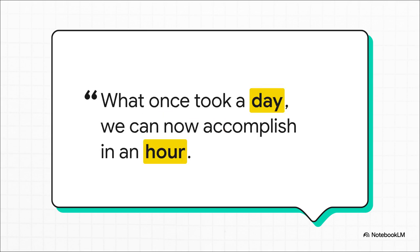But listen to this one from a finance firm. A workflow that involved processing multiple spreadsheets, catching critical errors, and then generating reports used to take a full day. With a custom skill, they can now do it in one hour. That is the kind of game-changing efficiency we are talking about here.